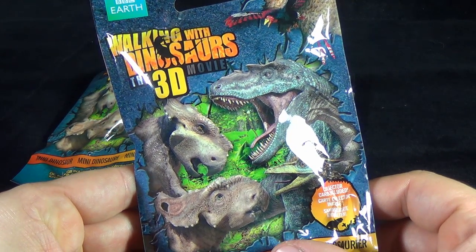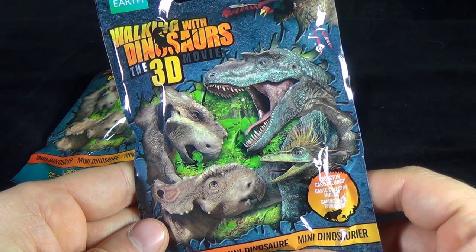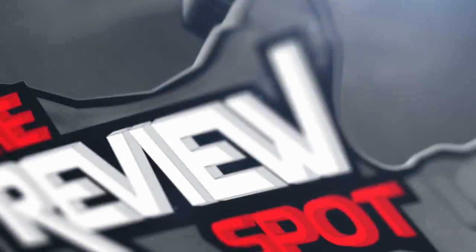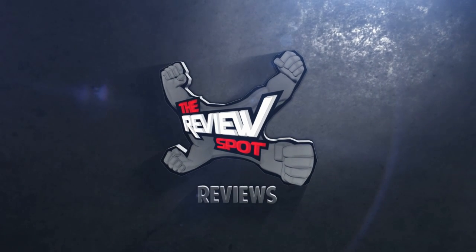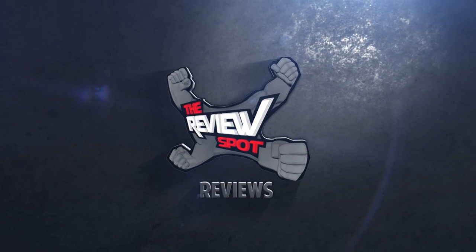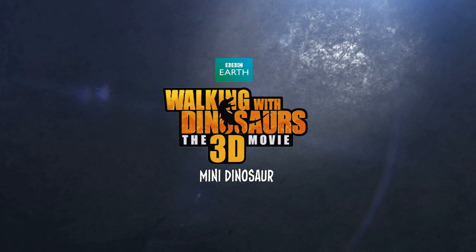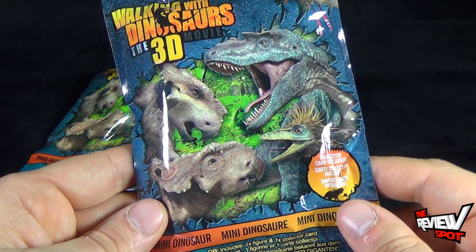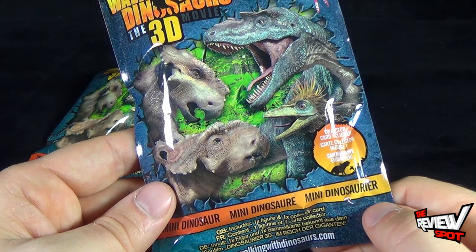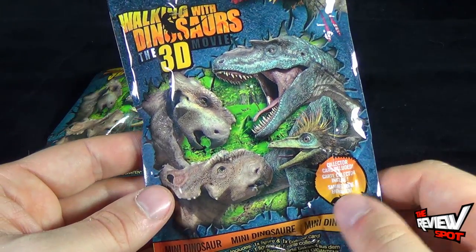Today on Collectible Spot, we're having a look at the BBC Earth Walking with Dinosaurs 3D movie Mini Dinosaur. This is Series 1 and comes with a collector card included, along with one figure.